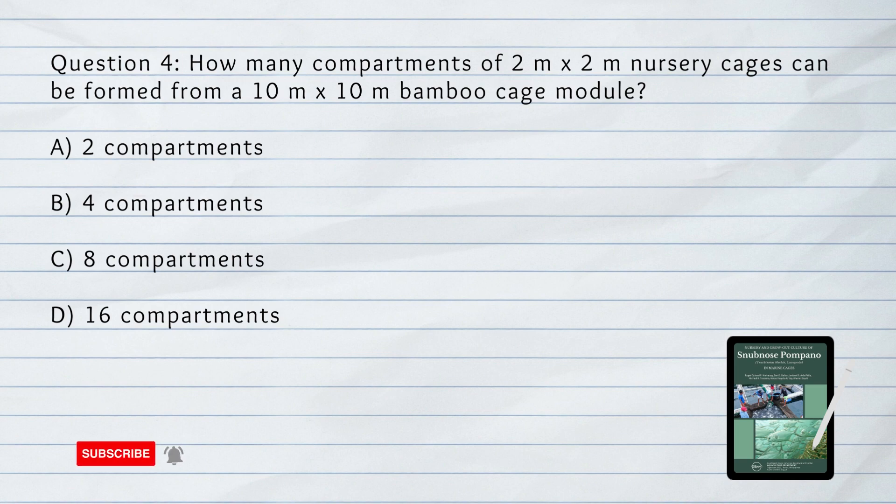Question number 4. How many compartments of 2 meter by 2 meter nursery cages can be formed from a 10 meter by 10 meter bamboo cage module? A. Two compartments. B. Four compartments. C. Eight compartments. D. 16 compartments. Answer: D. 16 compartments.